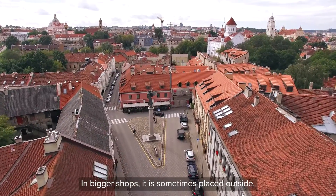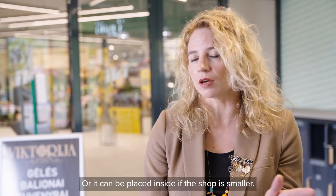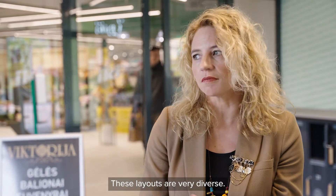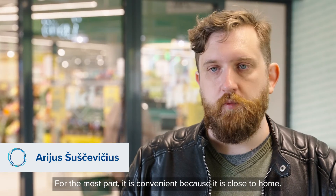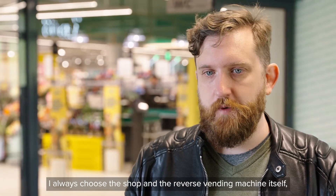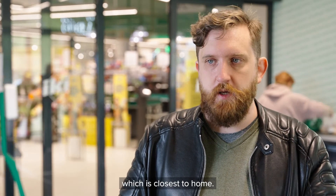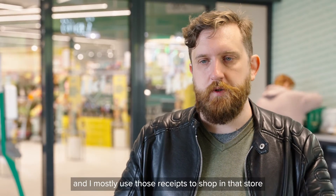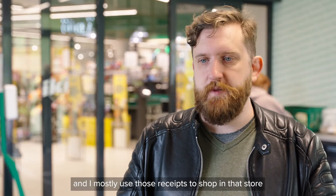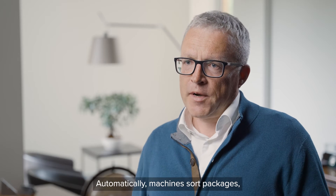Everywhere — sometimes in larger stores the machines are outside with signs indicating where to go, and in smaller stores they are inside. The placement varies a lot. The main factor is always convenience. I always choose the store with the return machine that is closest to my home. In this case there is one store nearby where I return most often, and I usually use the voucher to shop there, since it's on my way to and from work.